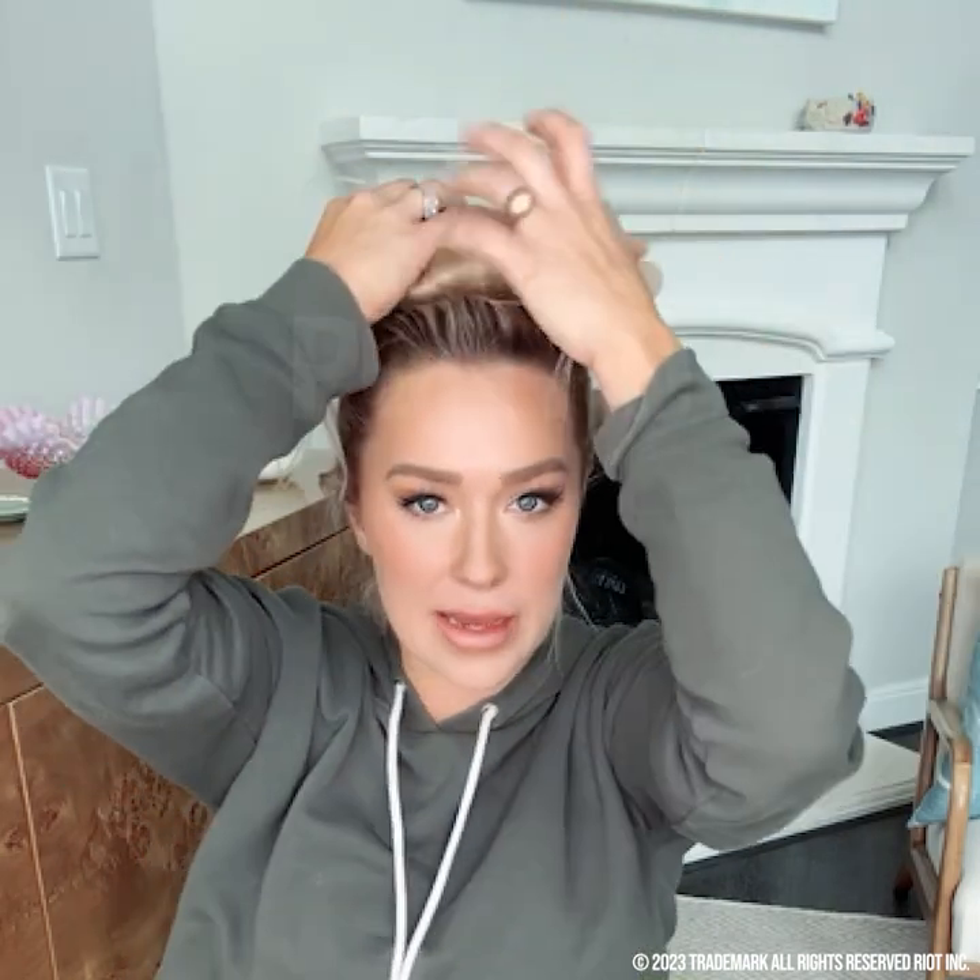I'm gonna try a bun bar — I think it could be a really fun, elegant style for date night. It's so easy to get an awesome bun with like no effort, and you can always play with it and make it as big as you like. Seriously guys, comment below your favorite style.